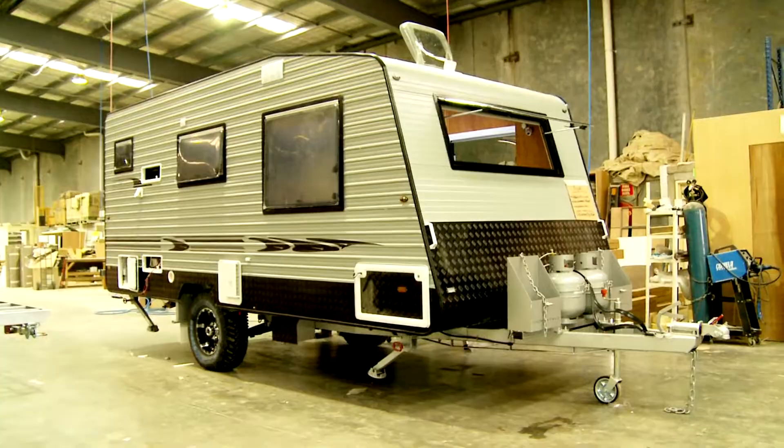We can set up any van with any customer's preference, from caravan park touring to free camping. Basically we give our customers full independence, with luxury, convenience and comfort.